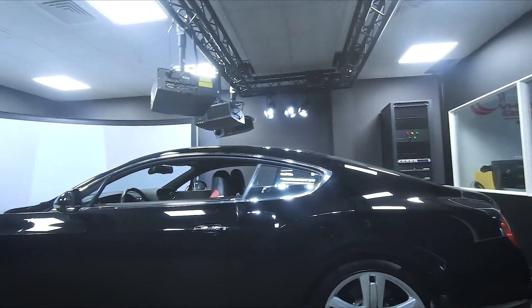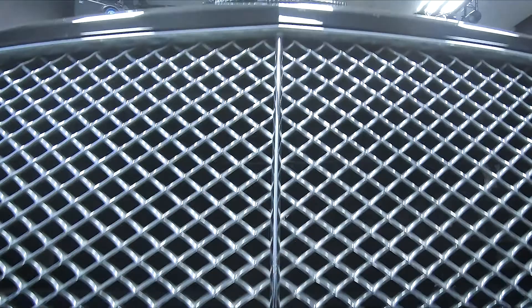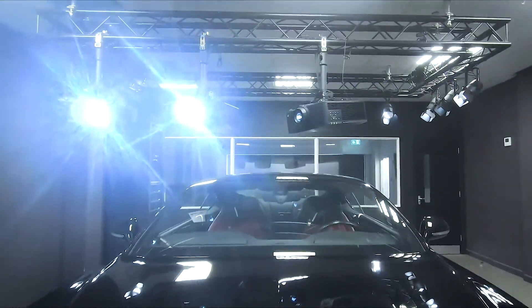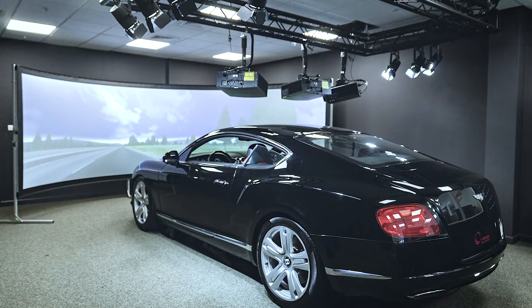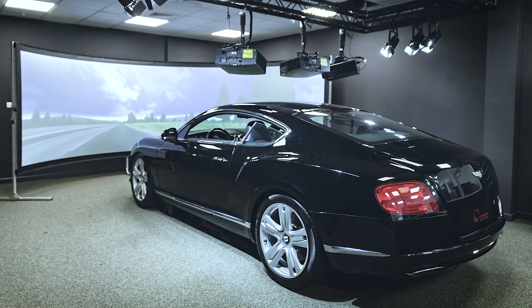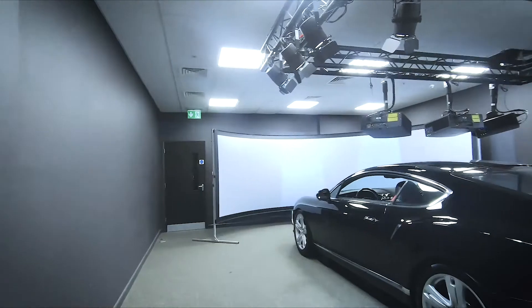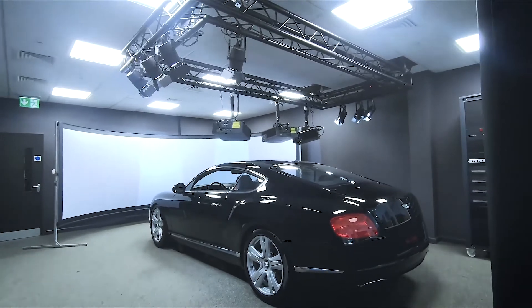We have also constructed several static or full vehicle NVH simulators, which incorporate vibration as well as sound. These static simulators are extremely useful in experiencing, understanding, and assessing vehicle vibration and sound. But the static simulators typically utilize a full-size vehicle as a starting point and consequently take up a fairly large amount of space and require a dedicated room.